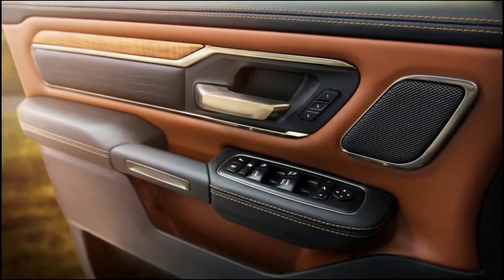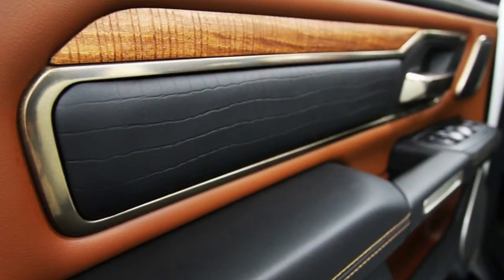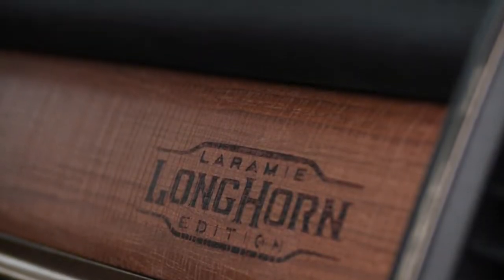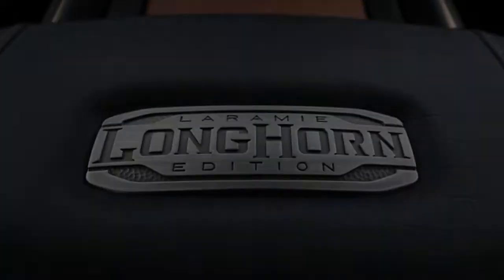As you can see in these spy photos, there are far more models to come. FCA has focused attention on the new Ram 1500 Laramie Longhorn, and it looks to carry on its predecessor's Southwestern-inspired theme. The Laramie Longhorn can best be described as a Western ranch on wheels, with a mix of colors, stitching details, and features to evoke a sense of Texas-style luxury.